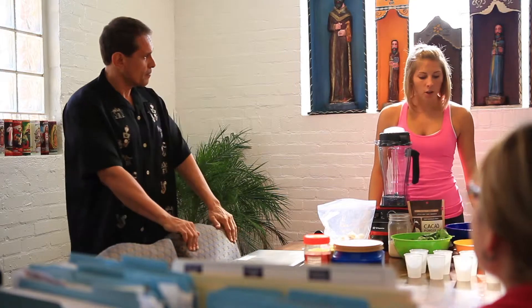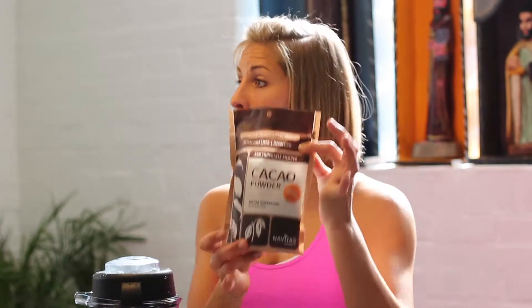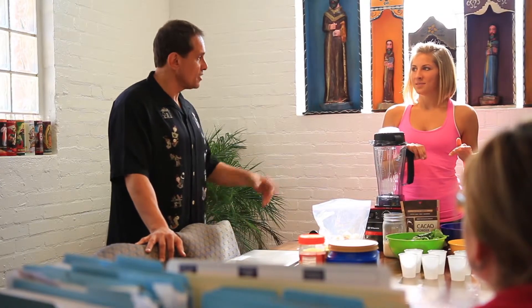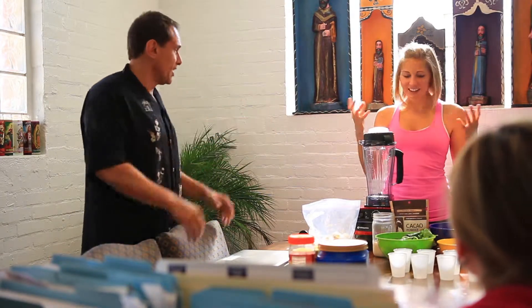So we're going to make a cacao energy smoothie. Cacao is a superfood — it's the raw form of cocoa. It's really high in magnesium, zinc, and iron, but it's also a natural stimulant, so perfect for the morning. And yes, it's pronounced 'cacao' — now you can say it too!